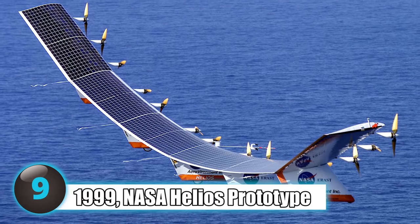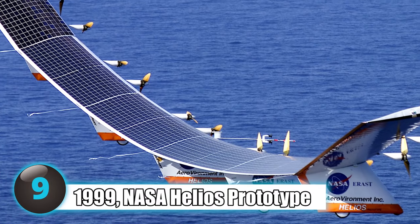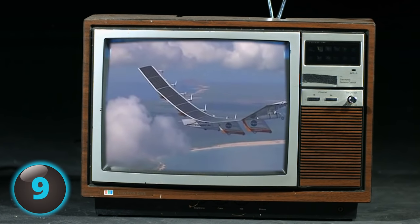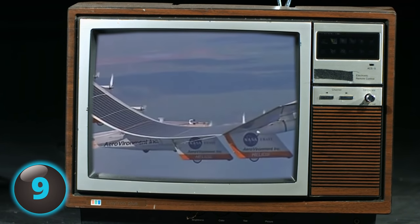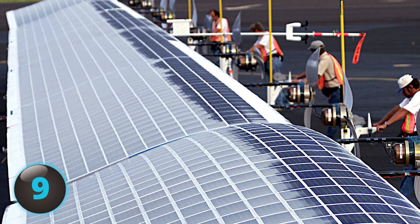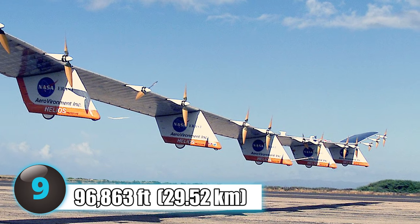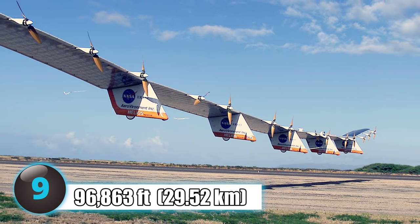Number 9: In 1999, NASA's remotely piloted solar-powered Helios prototype, developed under NASA's Environmental Aircraft and Sensory Technology Project, made its first flight. Although it came up shy of NASA's goal of achieving sustained flight at 100,000 feet, it reached an unofficial world record altitude of 96,863 feet and sustained flight above 96,000 feet for more than 40 minutes in 2001.